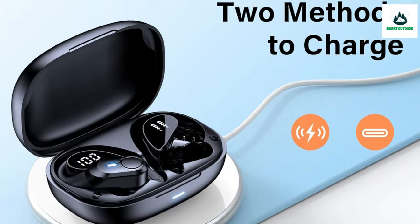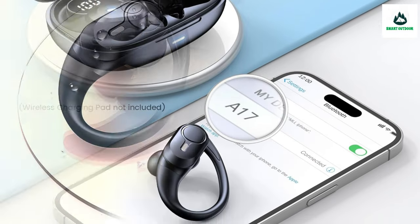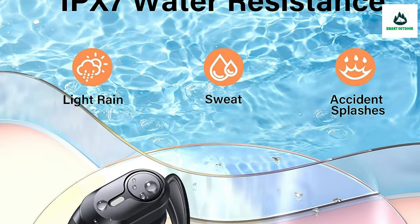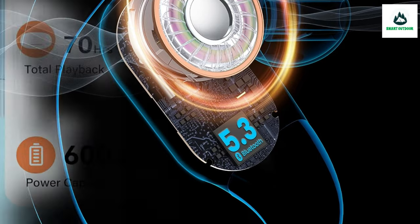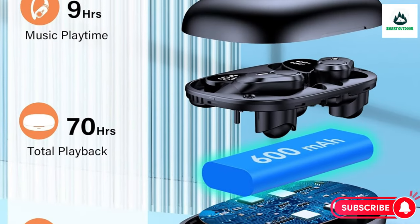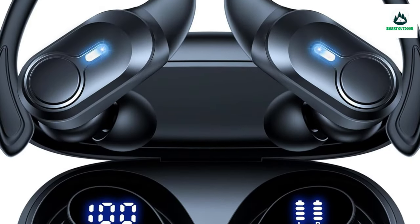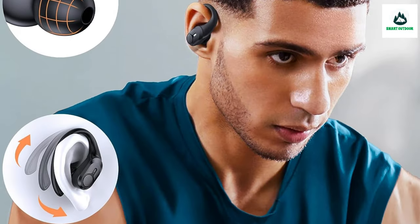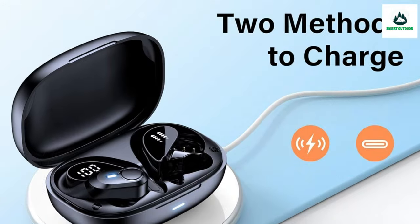Enhanced by flexible ear hooks and 3 sizes of soft ear tips, these running headphones stay securely in place during vigorous exercises and extended listening sessions. Featuring a 13mm chamber speaker driver, these wireless earbuds elevate your music and call experience, delivering exceptional audio across the full sound spectrum with built-in microphones for clear, precise voice transmission.